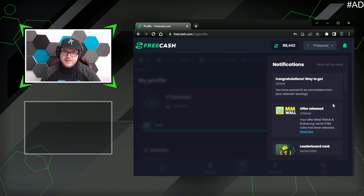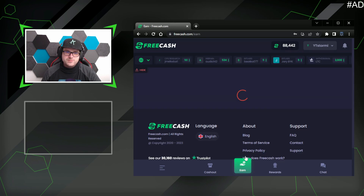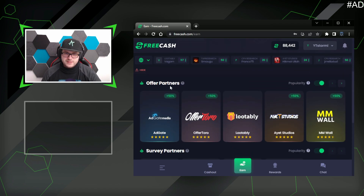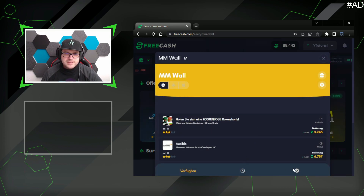If we go to the earned page, the number of featured offers is not too large — I didn't even go for some. Under offer partners, some have a plus 50% point boost, but that doesn't tell the whole story because some have better offers than others even without the booster. My favorite so far is the MM Wall, where I have already completed some games.